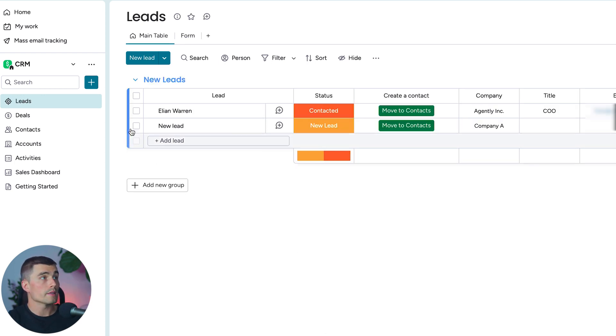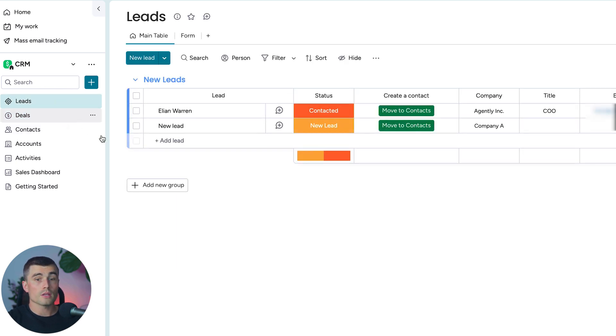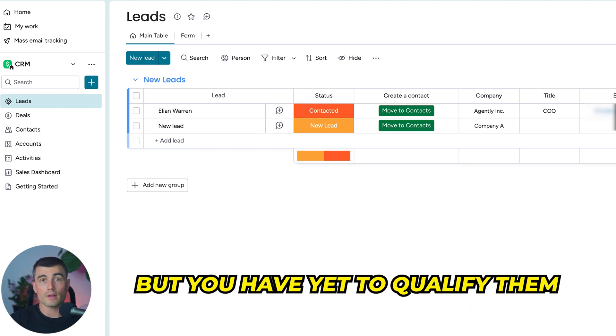Below the workspace, we have different boards — these are different areas within your CRM. Let's start with Leads. The first question is: what is a lead? A lead is anyone who is potentially a customer for your business, but you have yet to qualify them.